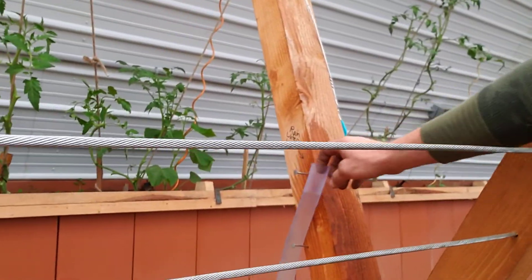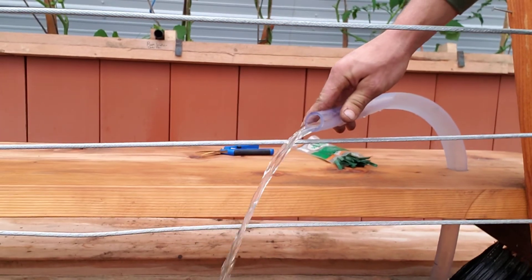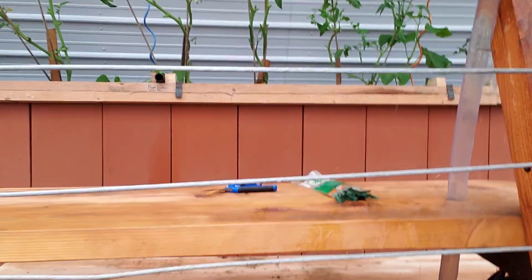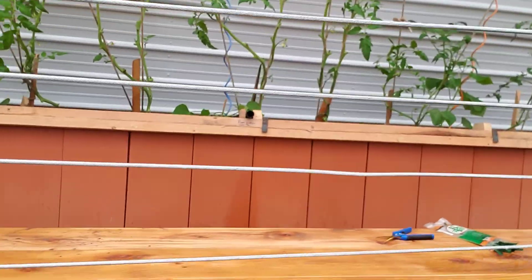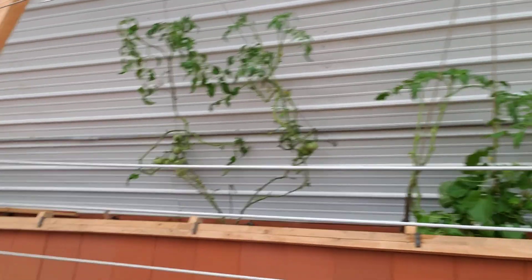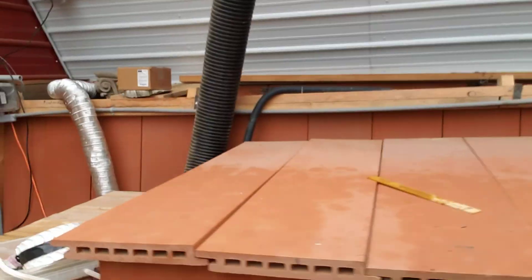Here's the level so you know how much rain we're getting here. It's all just gravity-fed. Here's the second rain tank.